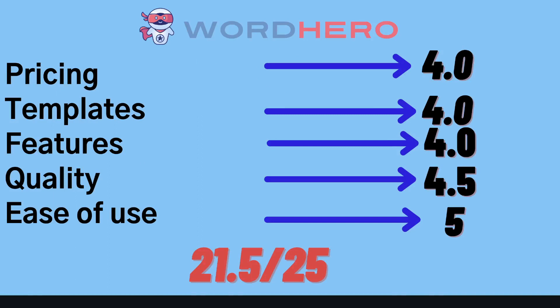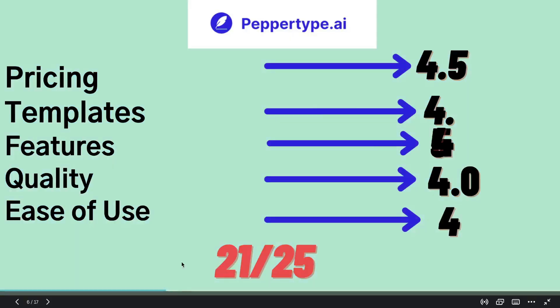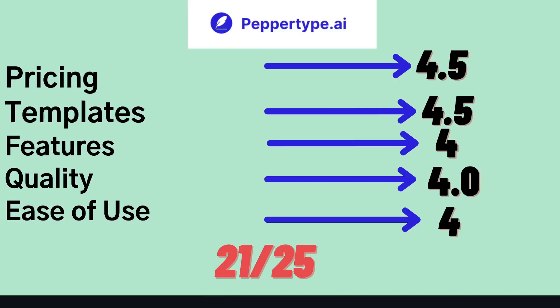Overall, I would give WordHero a score of 21.5 out of 25. The pricing is decent — it would be better if the long-form editor were included in one price. Templates are really good, features are pretty okay, quality of output is one of the best, and it's very easy to use. Next up is PepperType AI with a score of 21 out of 25. Pricing, templates, features, and quality are all good. Ease of use can be improved a little, especially for the long-form template, but it's a very solid AI copywriter.